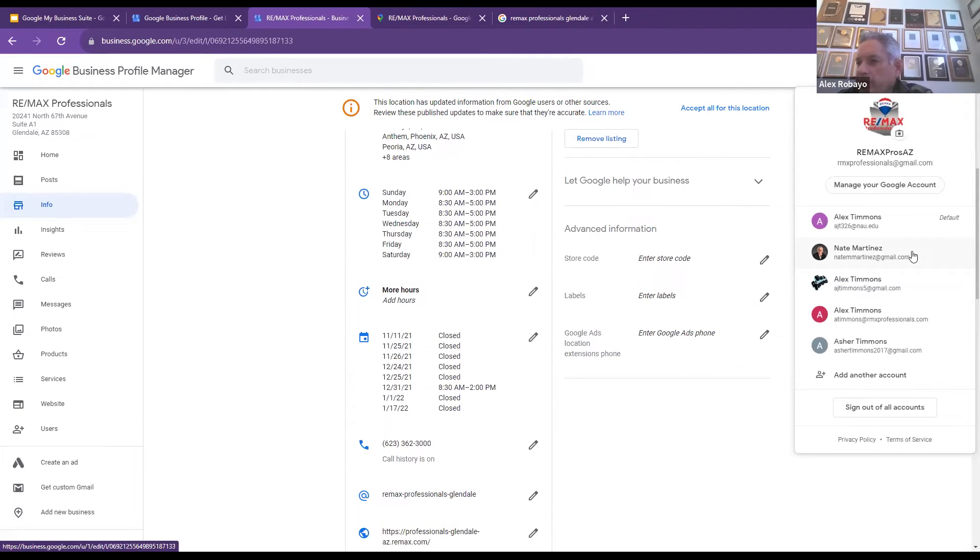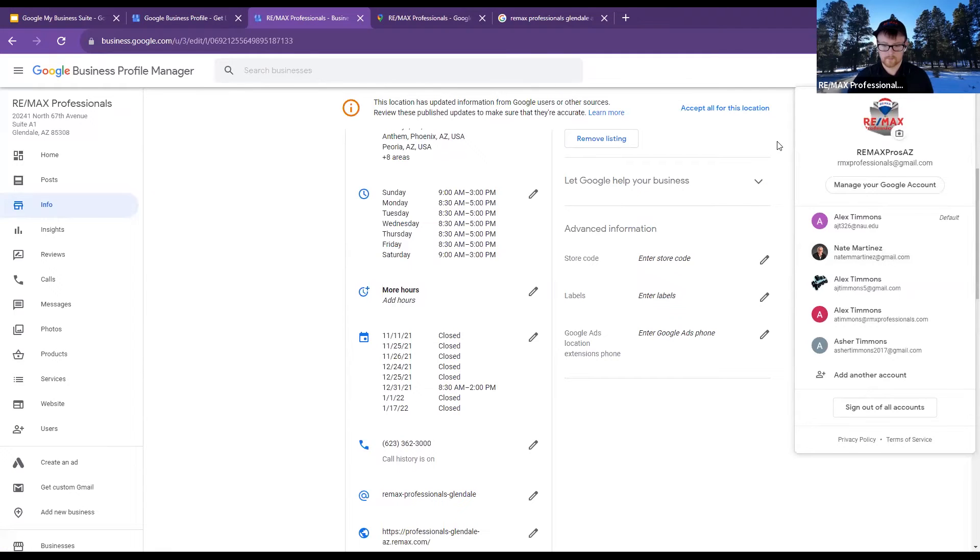It just had me download Google Chrome. And as Sarah said earlier, some of this stuff is going to look a little different if you're going through Google on Safari.